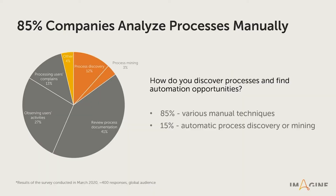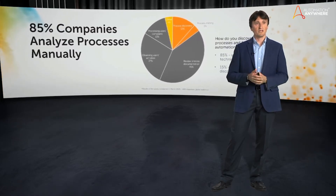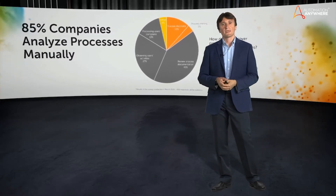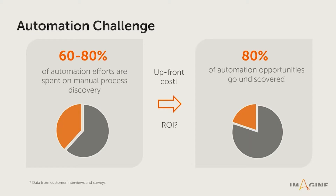I talk to customers almost daily and the question I always ask them is: how do you currently understand and document processes prior to automation? And every time they respond that they do it manually. When I ask how much time it takes compared to the total automation project, the typical answer is more than half. In fact, our research data shows that manual discovery takes from 60 to 80% of all the efforts for an automation project.